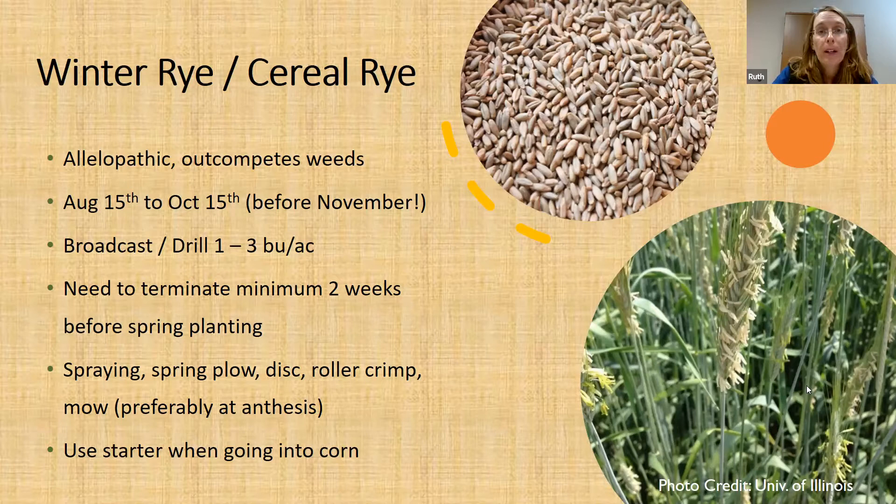In the spring, this stuff comes back like a beast. You want to terminate it a minimum of two weeks before you're going to be planting your cash crop. You can spray, spring plow, disc, roller crimp, or mow. For organic operations, you would roller crimp or mow at anthesis specifically — when the rye has switched over into reproductive mode. Most people using rye are going into soybeans, but you can use rye going into corn. People I work with who do that absolutely use a starter with their corn.